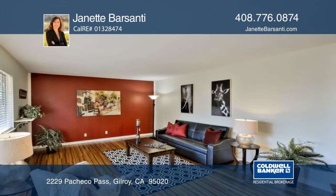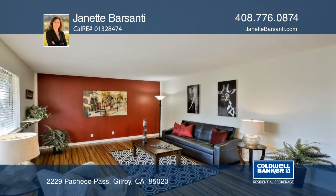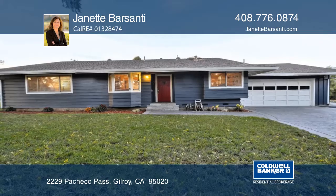This home is near shopping, but still feels like the country. See it in person by calling Jeanette Barsante.